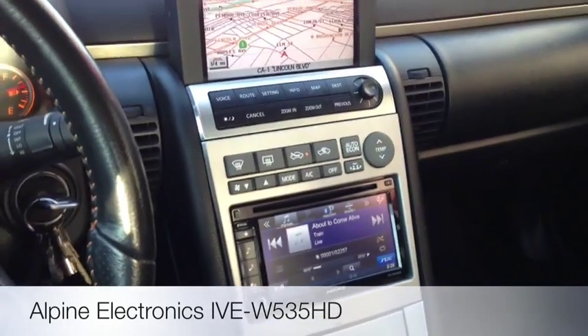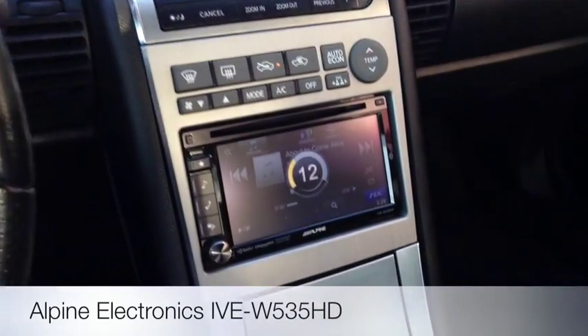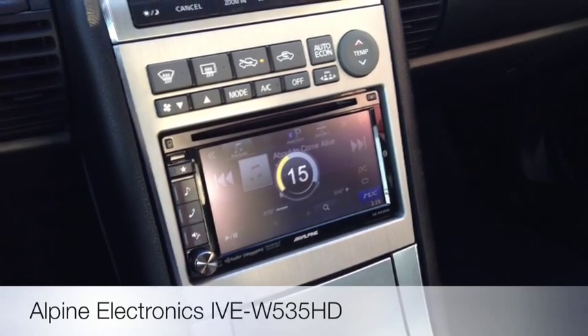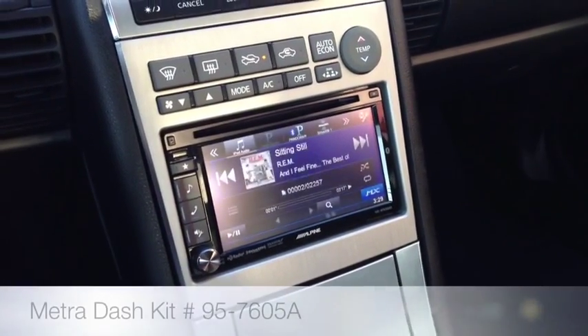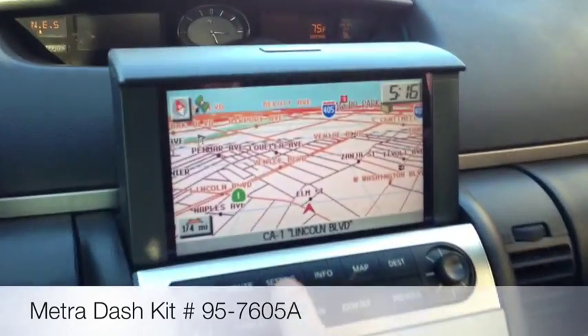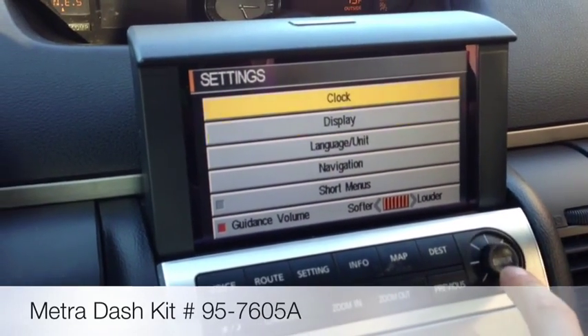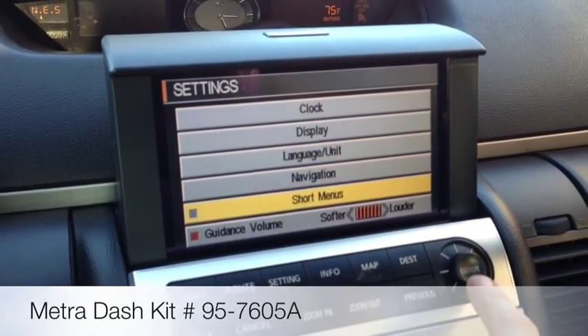One major neat thing we were able to do is fully integrate the stock volume controls as well as track controls. And best of all — it's a big discussion in a lot of the forums — is OEM volume on the stock navigation system.